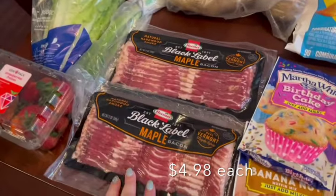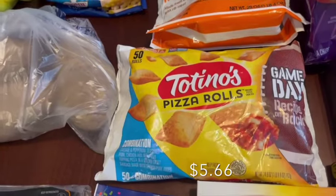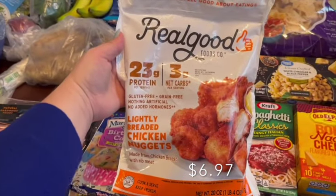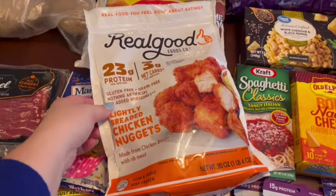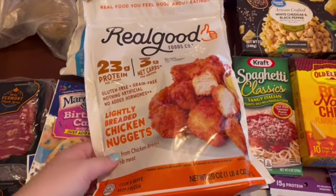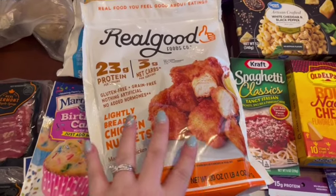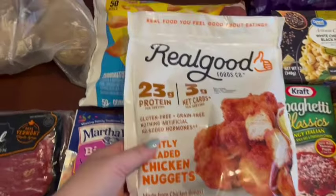I got two packs of maple bacon — that's my favorite for breakfast. My husband requested pizza rolls since it's been a long time since he had those. I've been seeing the Real Good chicken all over YouTube, and after watching Jennifer from Southern Mama Drama get them I decided to try them. They almost look like Chick-fil-A nuggets, which I do like, so I figured they'd be a quick and easy air fryer lunch for myself.